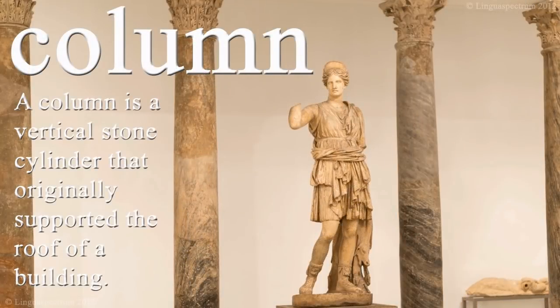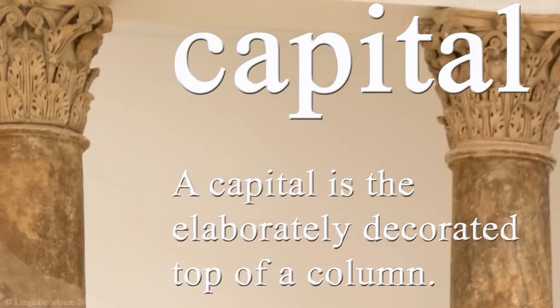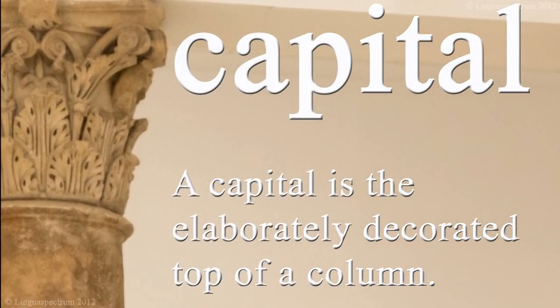A column is a vertical stone cylinder that originally supported the roof of a building. A capital is the elaborately decorated top of a column.